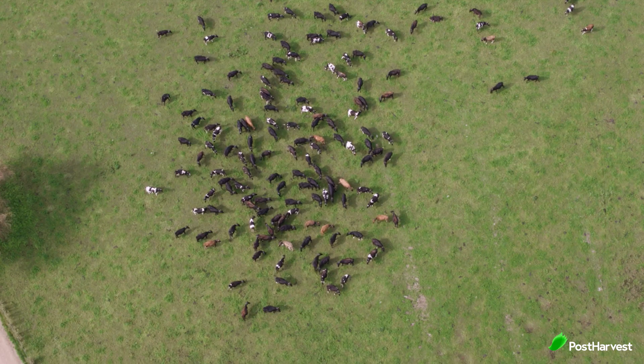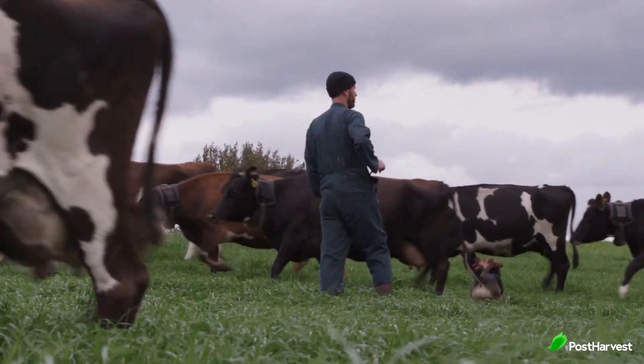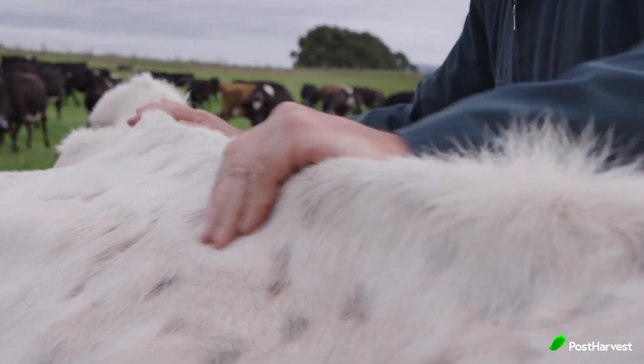You can shift your cows multiple times a day to adapt to changing weather conditions and transfer nutrient distribution. Now that's some cool tech!